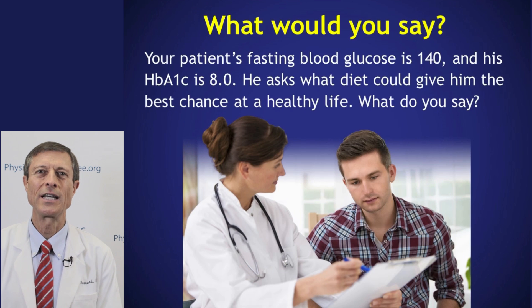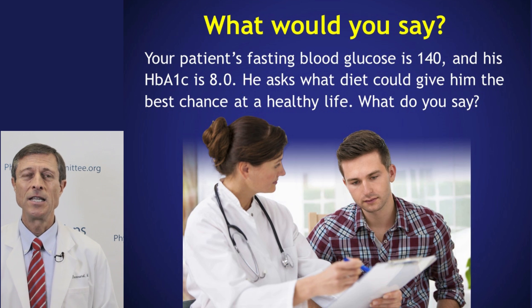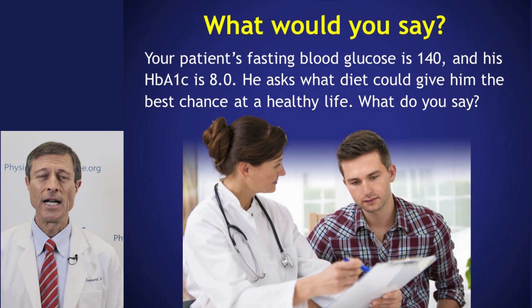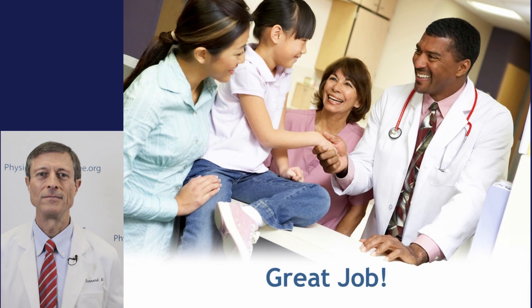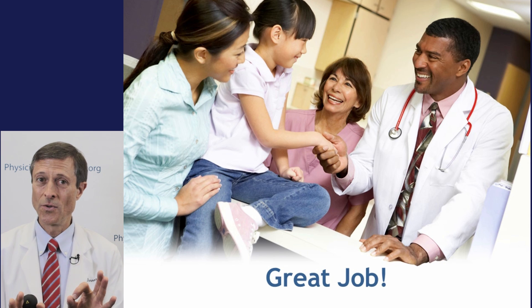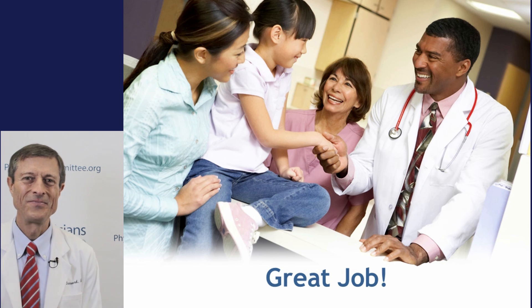Let's talk about putting nutrition into practice. Your patient's fasting blood glucose is 140 — that's too high. His hemoglobin A1c is 8.0 — that's not good either. He asks what diet could give him the best chance at a healthy life. What would you say? Think it through. This is going to be a real question for you with hundreds of patients you'll see very soon. Take this information and put it to work. Thanks a lot.